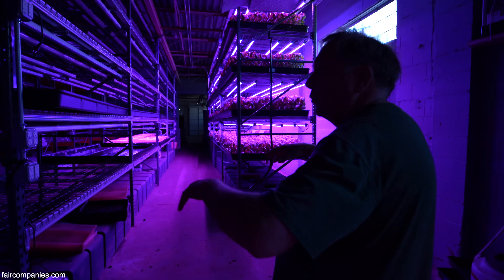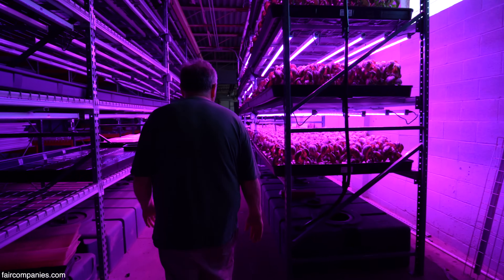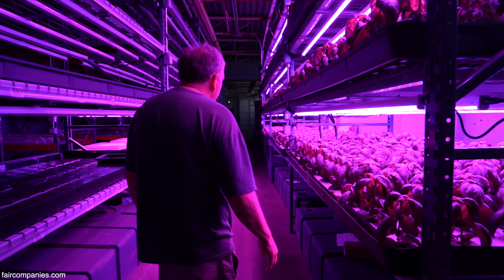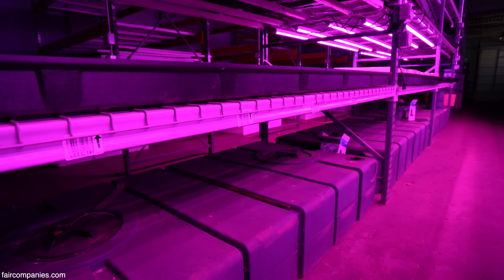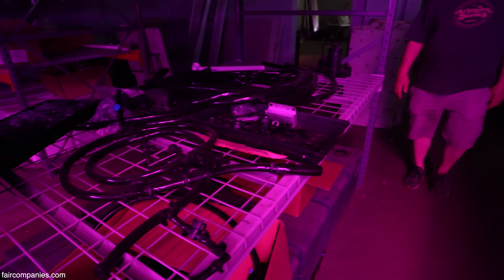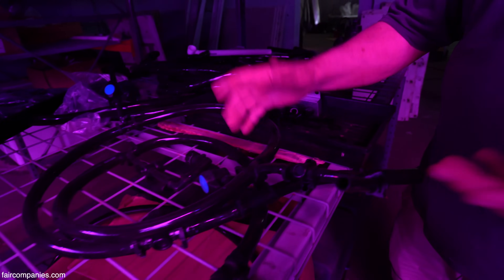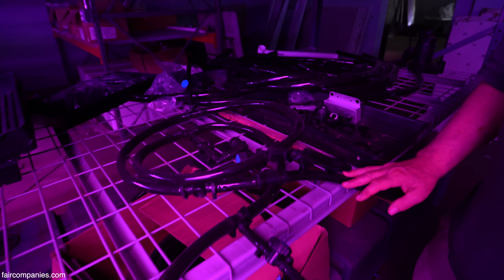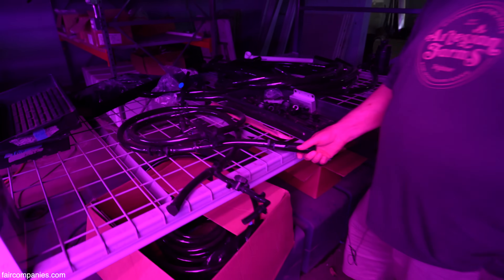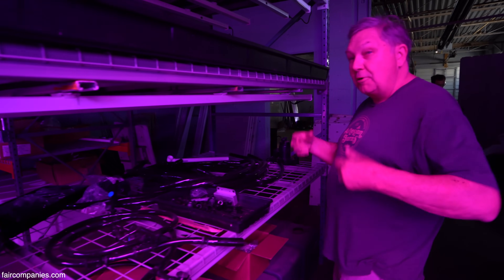This whole area here is meant for expansion to grow more products. We got the trees planted here so there's a bit of plumbing work to do, but it's pretty much ready to go. We have all the equipment. One of the guys we work with helped get the system going — we cut all the pieces, measure them all out, put them all together. Once you understand it, it's pretty simple. You don't have to dream it up, you just have to do it.